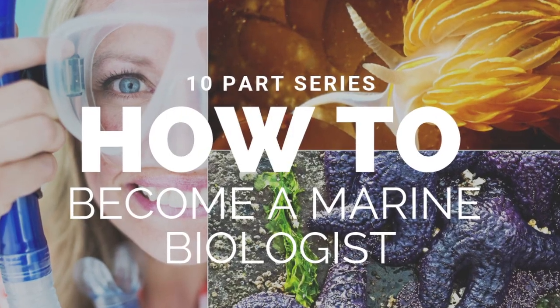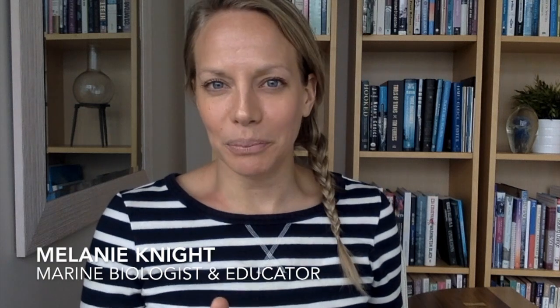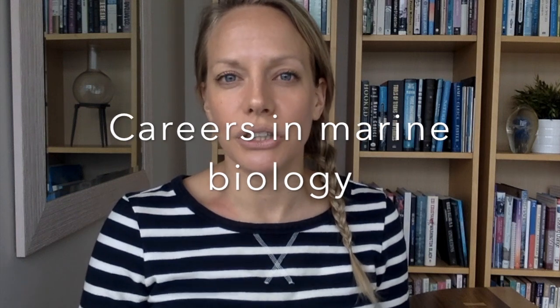Hey everyone, I'm excited to launch into this one because I think this is really the crux of why people don't become marine biologists — because they don't know what careers are out there. So although this is not a complete list, this video is to help broaden your scope as to where jobs might be and how you could apply your marine biology degree.